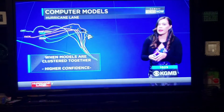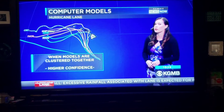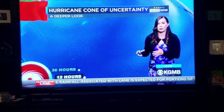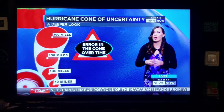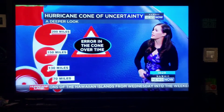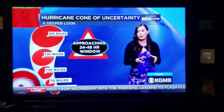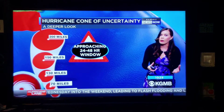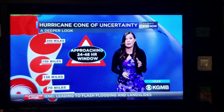When models are clustered together, there's a higher confidence that Lane will take that turn towards the north, and that's exactly what the weather models are portraying as we go into the next 48 hours. The Hurricane Cone of Uncertainty — the area in the cone over time is much larger. You can see day five is about 200 miles. But now we're approaching that 24 to 48-hour window, and that means anywhere from 30 to 70 miles when it comes to the area.